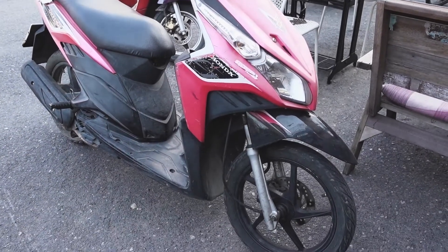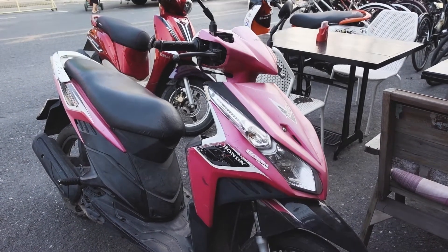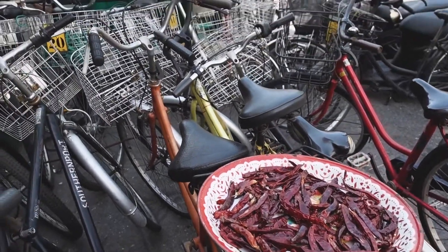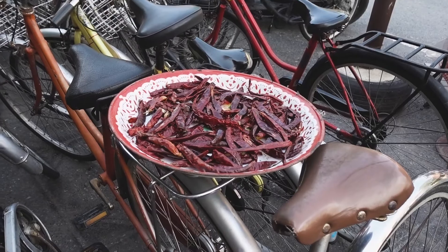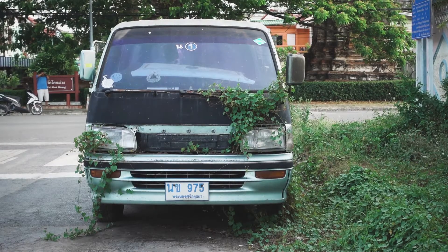We're returning our scooter and wrapping up our time in Ayutthaya. Scooters always make staying somewhere a lot more fun. Walking back, we spotted some cool things: a pedal bike with a plate full of peppers on the back, some really cool-looking local buses, and a vehicle with a tree or vines growing through it. We also found another wat on the way back — some more ancient ruins to check out.